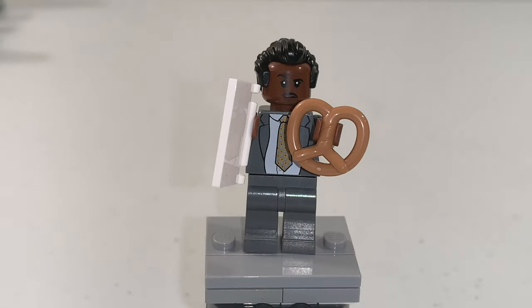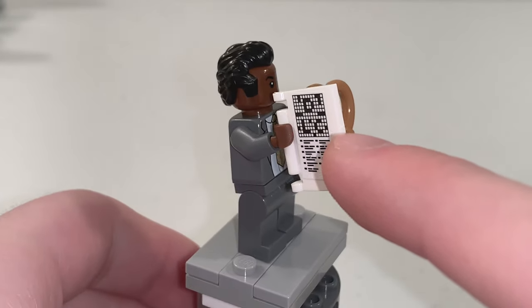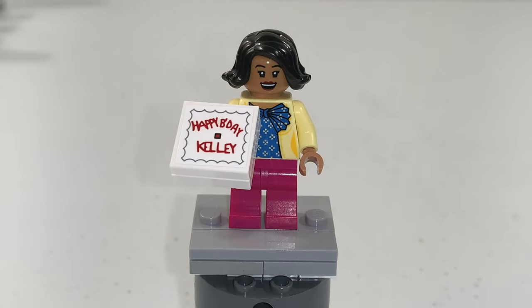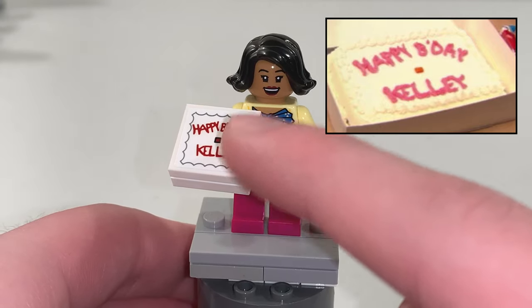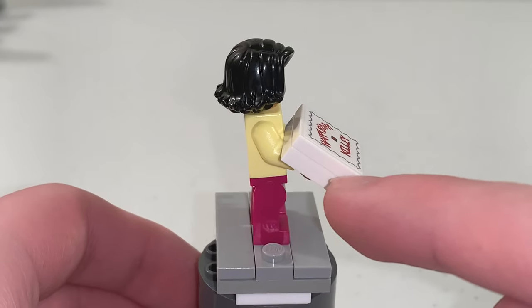For Stanley Hudson, he has a pretzel in his hand as well as a crossword puzzle, which is a sticker on the front of a LEGO book piece. For Kelly Kapoor, she has a birthday cake in her hand which is a sticker on the front of a 2x2 tile in white, with a 2x2 plate in white on the bottom.